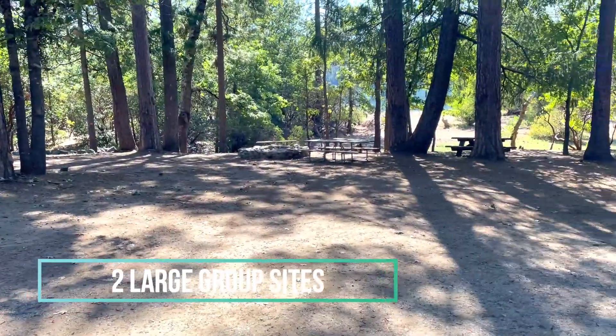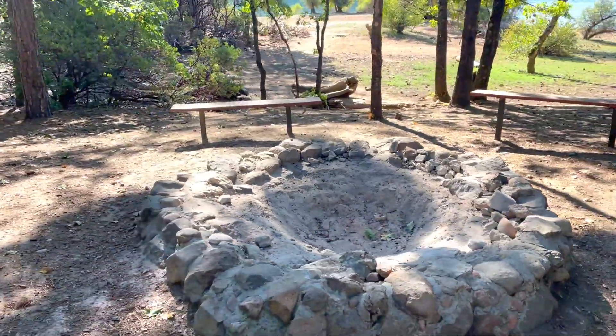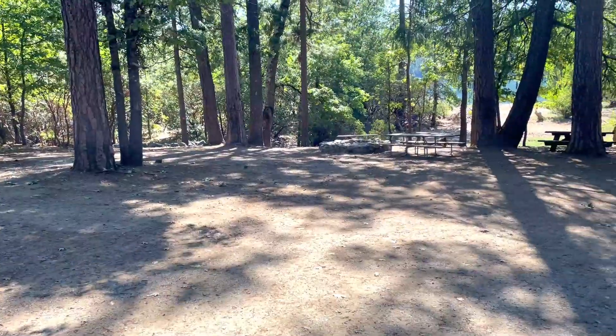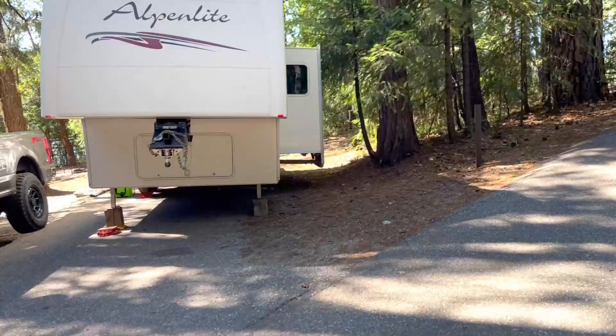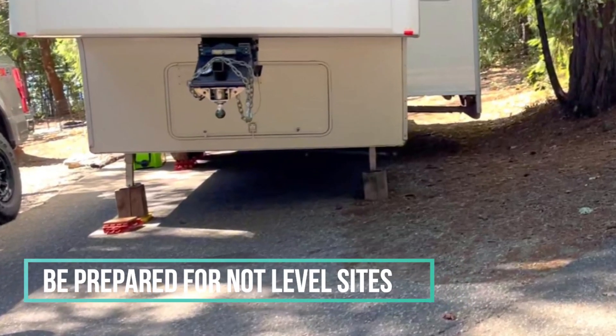This area here is the large group area. It looks like it's mostly for tent camping, maybe a van. But one thing I've noticed about this campground is that most of the sites are not super level. They're kind of level, but they're either sloped to the left or to the right, or the driveway is kind of swoopy.